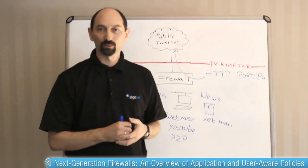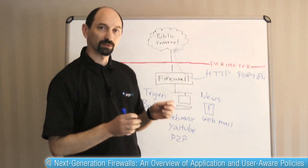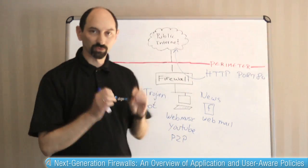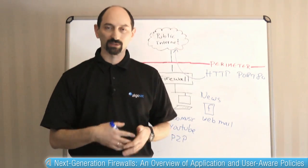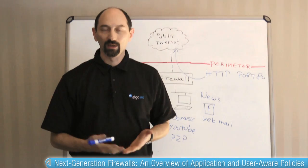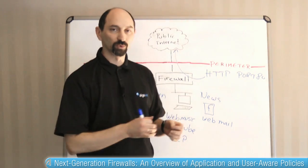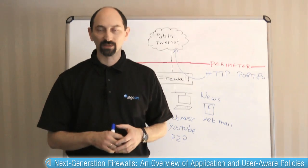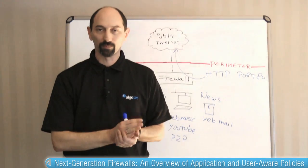Enter next generation firewalls. What next generation firewalls can do is filter based on the application inside the port. They can look at the traffic and determine which application is using that port right now, and make filtering decisions based on the identity of the application. This gives us, as administrators, more power to create granular access controls and ensure that only those applications we approve of and that serve a reasonable business purpose are allowed through — even though all of them are going through the same port.